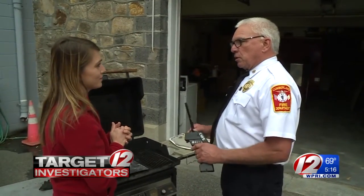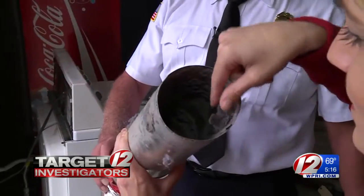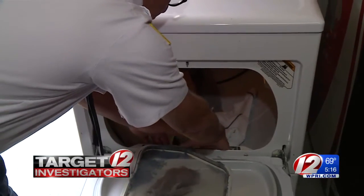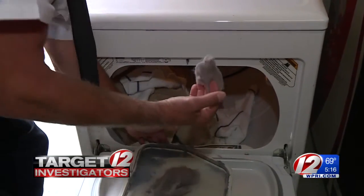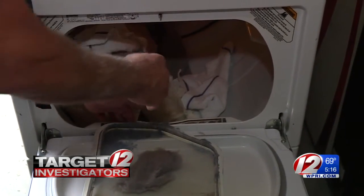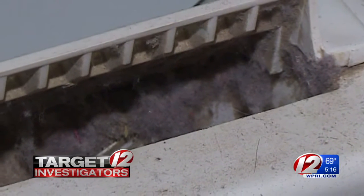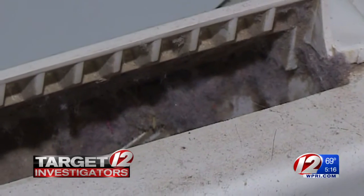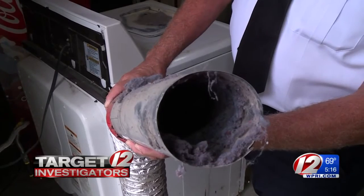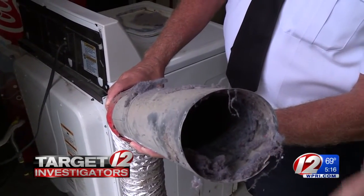Cumberland Fire Chief Kenneth Finley says there are two typical problem places: the exhaust pipe, where lint gathers around the edges, and the lint screen. When the lint screen traps lint and you push the screen back in without cleaning it, lint builds up and airflow is restricted. That causes heat to build up, and if it gets hot enough, you'll get flames. The same thing applies for the exhaust — and all of that lint is potentially combustible material.